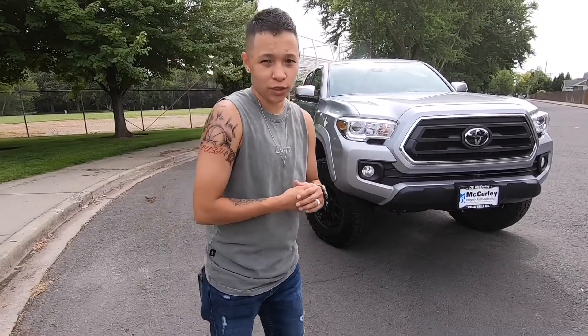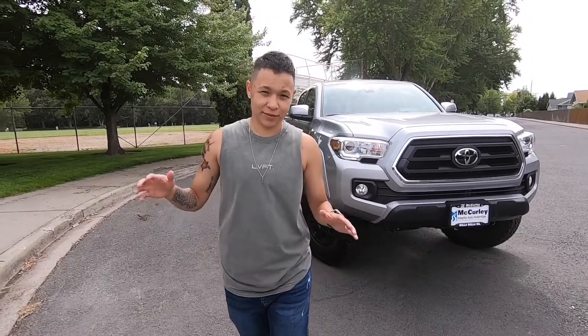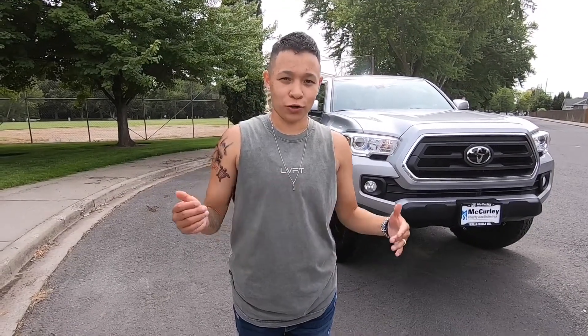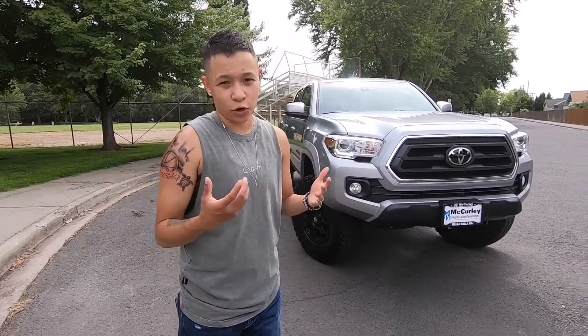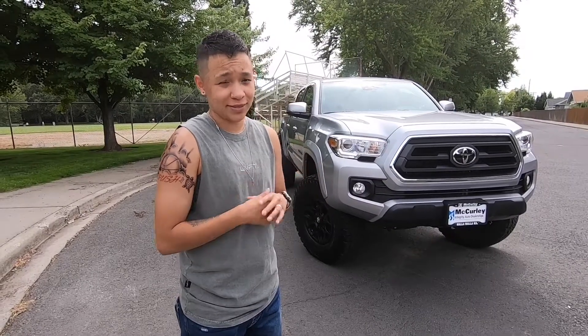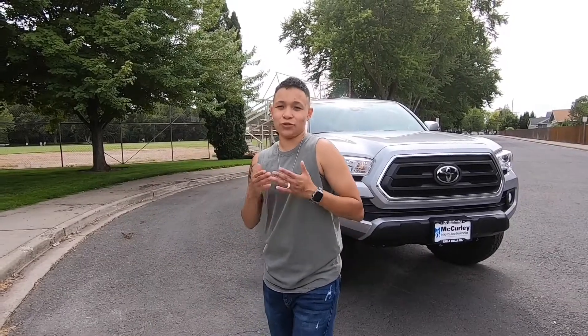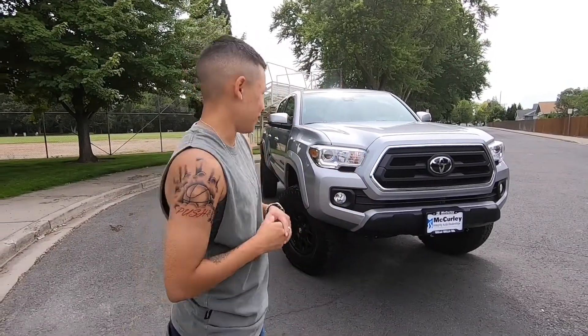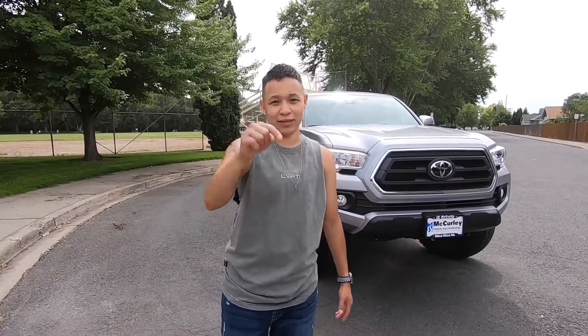I will be making more videos on the truck and will actually be having a little more car content on here. By no means is this a car or truck channel, but cars and trucks are one of my big interests. We also have a big reveal coming soon on a different truck, so hopefully that'll be a good video. I hope you guys enjoyed this one — remember to hit that like button and subscribe to the channel to see more mods on the truck. See you guys soon!